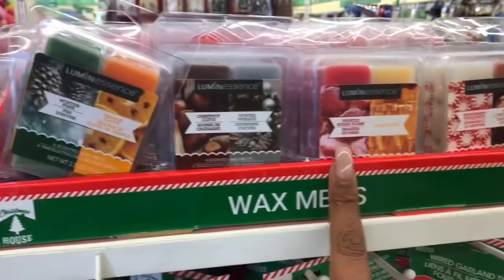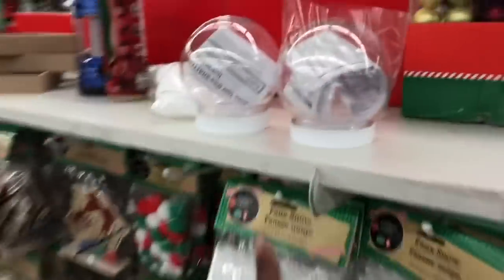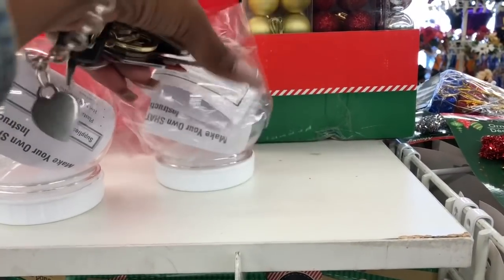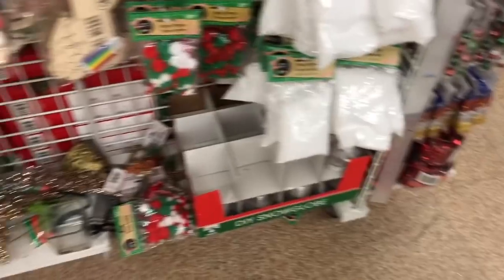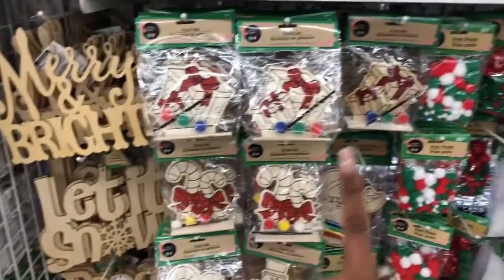They got new wax melts in too, and little miniature Christmas tree ornaments. I noticed these which I think are really cute — it's like a make-your-own snow globe. You can actually put little candies in there. They have DIY snow globes and DIY ornament balls, as well as all the little craft activity items.